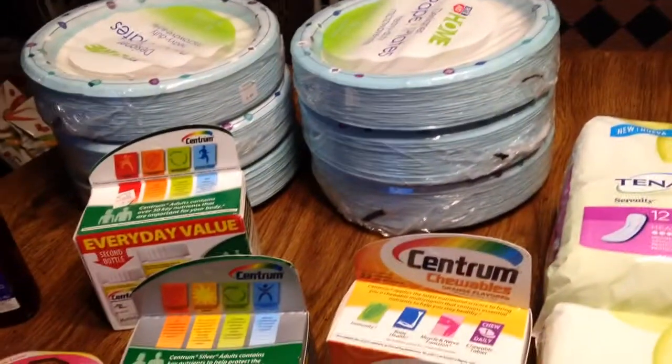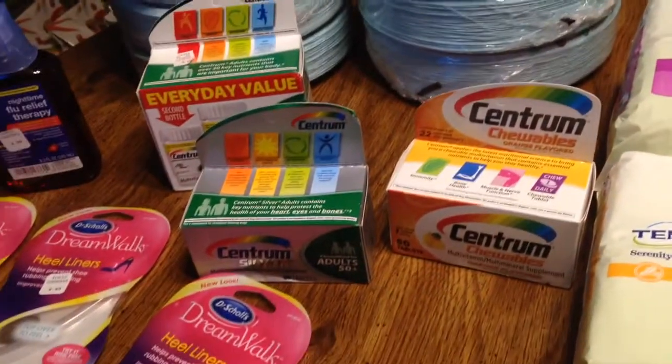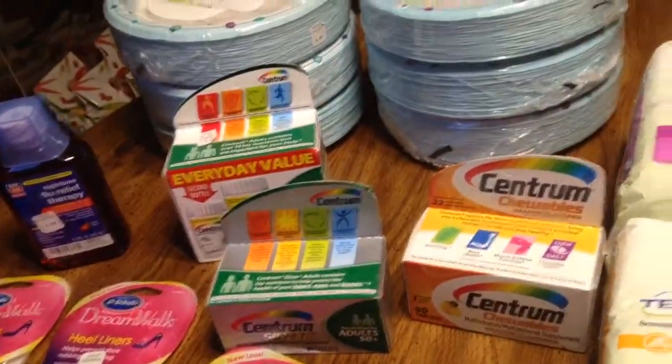Hey guys, welcome to Couponing. This is Splint Rose. I've been to Rite Aid again. I had more coupons, so I wanted to get them used up, and that I did.